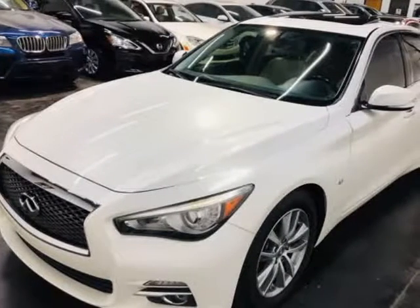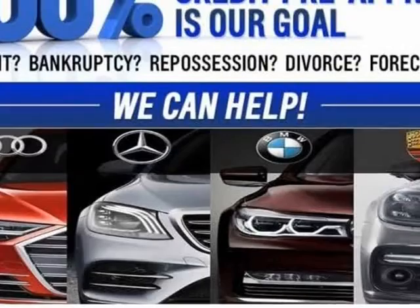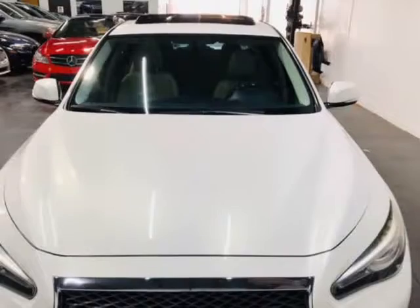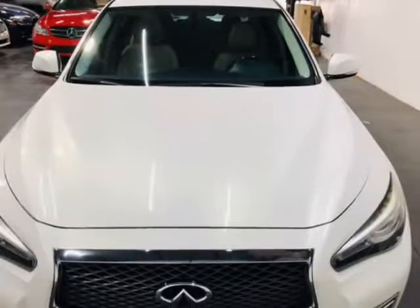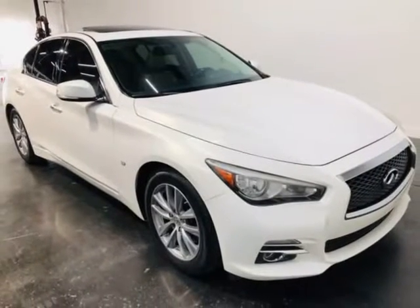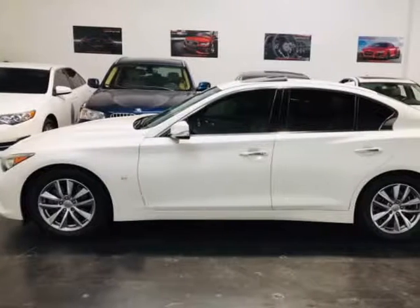This 2014 Infiniti Q50 is brought to you by ModaCars. Here at ModaCars, all of our vehicles go through a rigorous 121-point vehicle inspection. This inspection is completed by ASE certified technicians. Therefore, all scheduled maintenance and service have been completed on this unit.